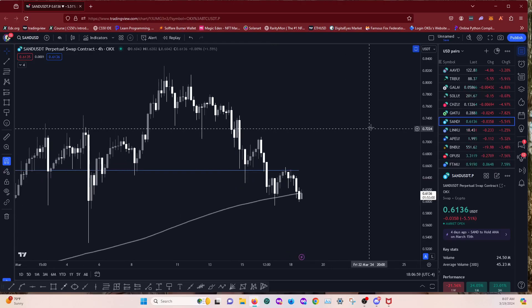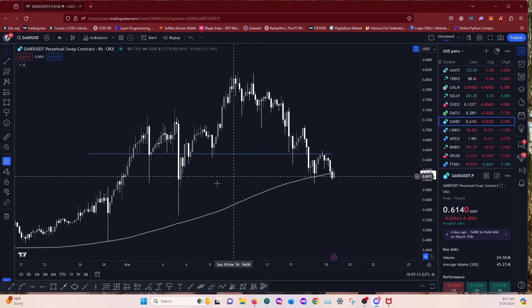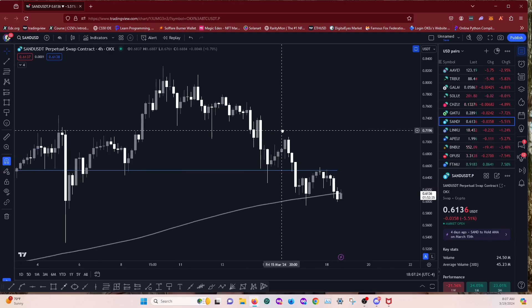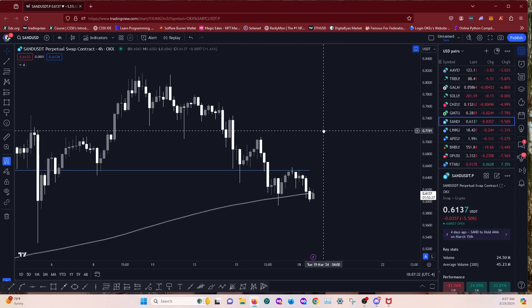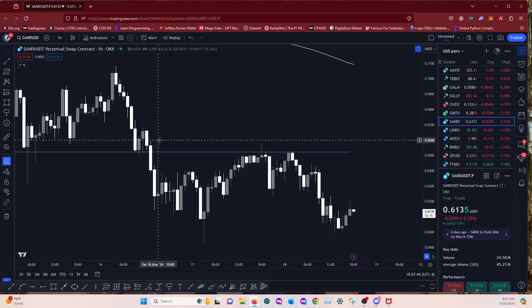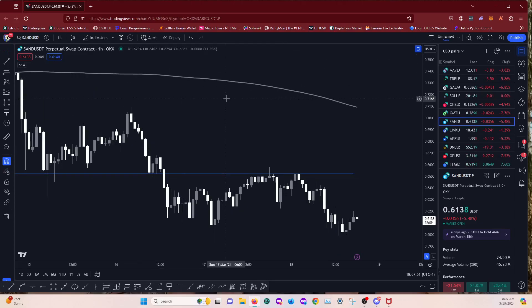SAND — the 200 MA is kind of acting as support. It's been acting as support for quite some time. The wick lows are being respected nicely and we're kind of trading on the 200 MA right now. We could lose it but it doesn't have to tap it perfectly and bounce off. Looking at the one hour to see whether there's actually anything to trade. If anything, it would be shorts on SAND.